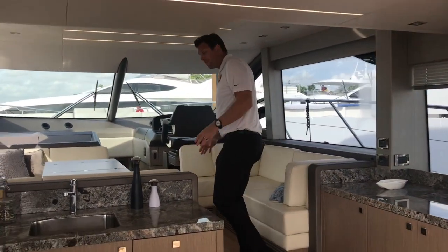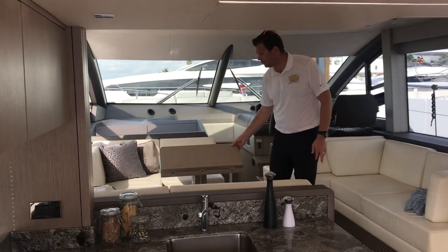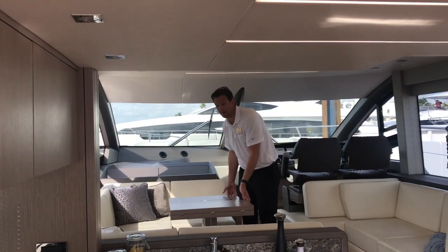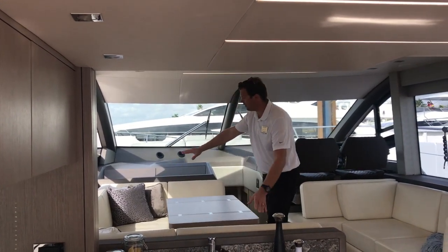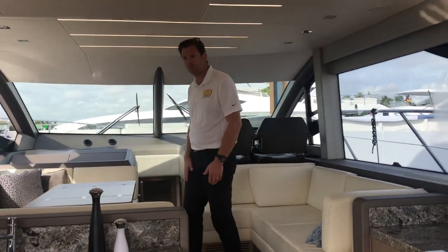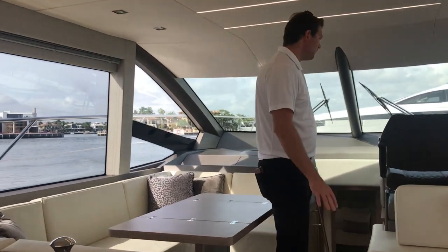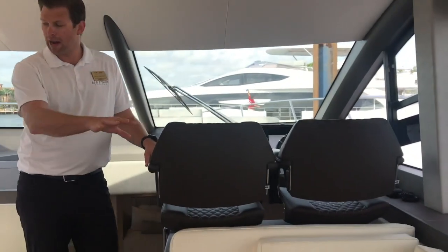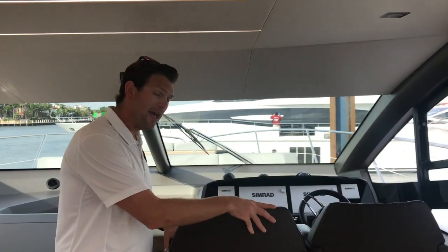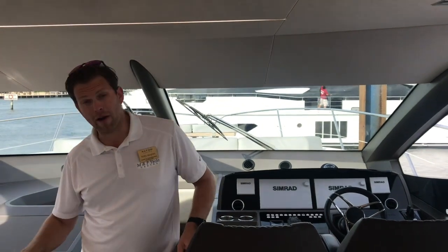Moving forward, we've got a fixed dinette here to port. The tables do fold up to give you more space, or if you're dining and entertaining with more people you can open it up. Seating sits around the side and you can have another one or two folding chairs if you had a larger group eating inside. There's a settee to starboard, so you can have a social space and nice conversation going on here. The helm's people, if you're driving from below, you're not separated from the entertaining.